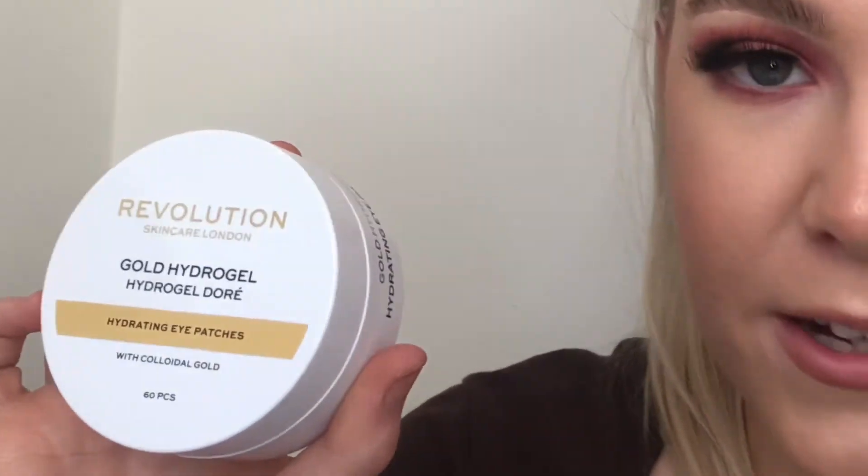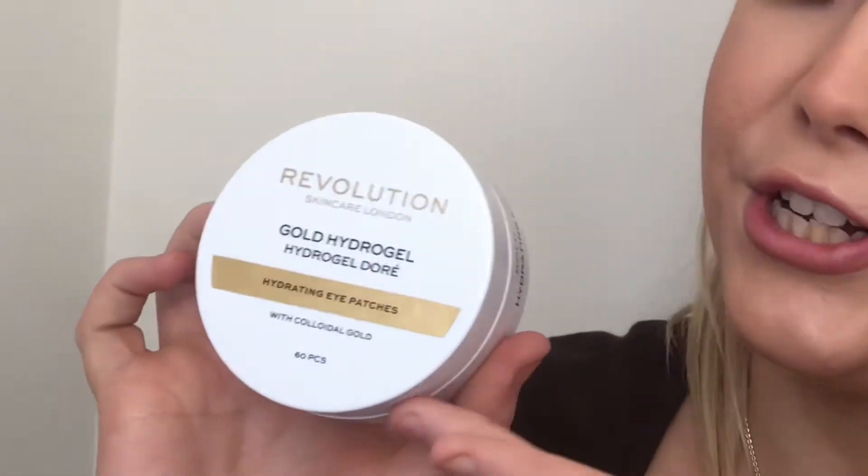The next product is what I'm most excited to tell you about because it's just so beautiful. This is the Gold Hydro Gel Hydrating Eye Patches. The packaging is just beautiful — black, white and gold is always a killer combination. Very attractive to me.